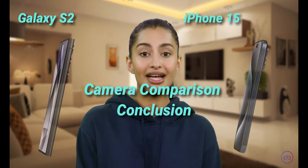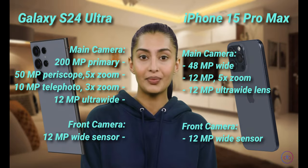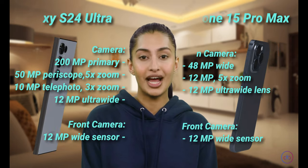While both phones have powerful cameras, the Galaxy S24 Ultra takes the lead with its higher resolution main camera and more versatile shooting capabilities, offering more detail for photography enthusiasts.